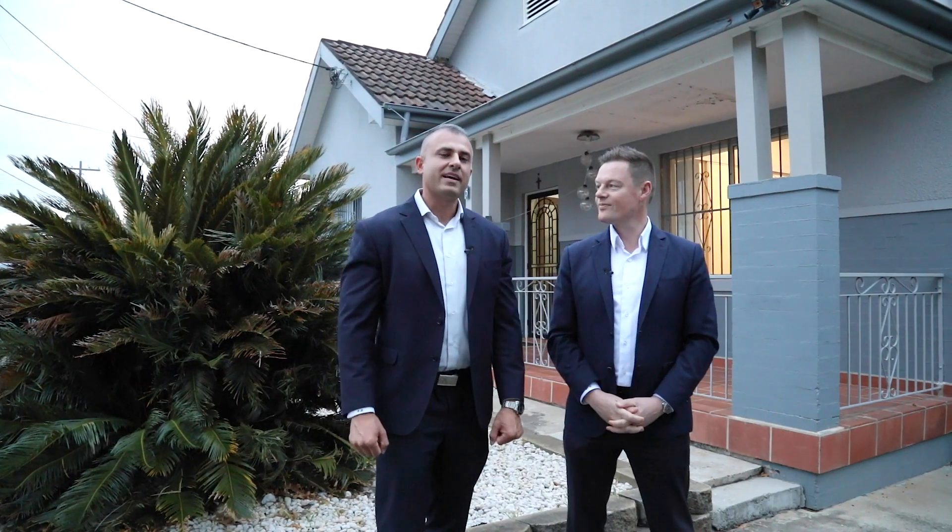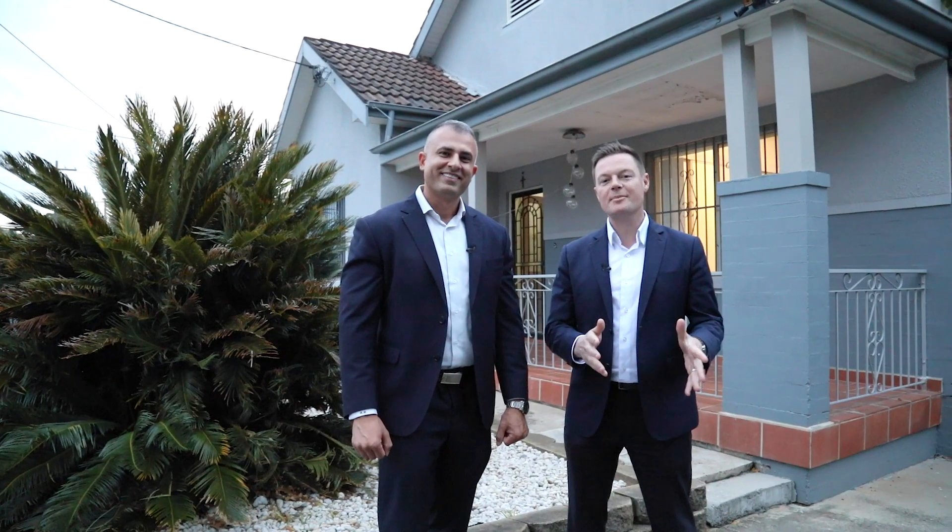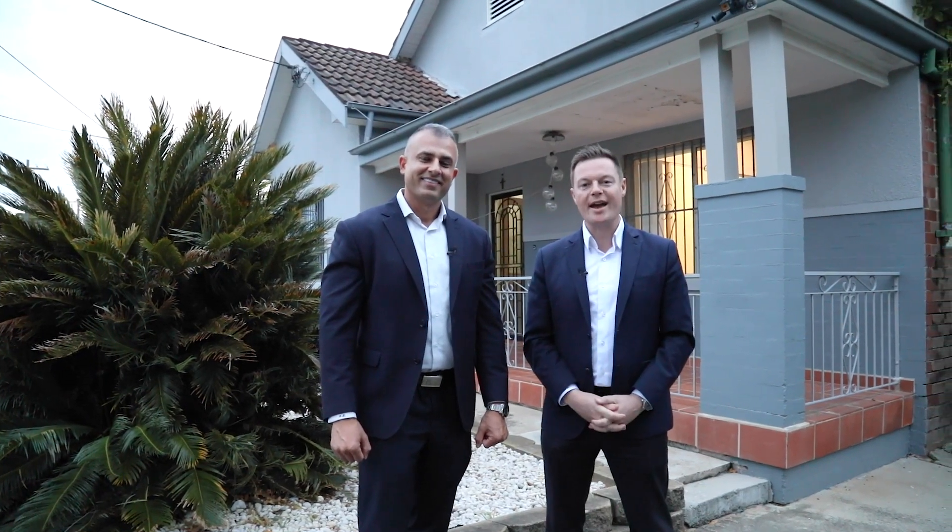If you'd like to know more about this fantastic family home, contact the team at Star Partners Maryland's Pemmel Way and Willoughville.